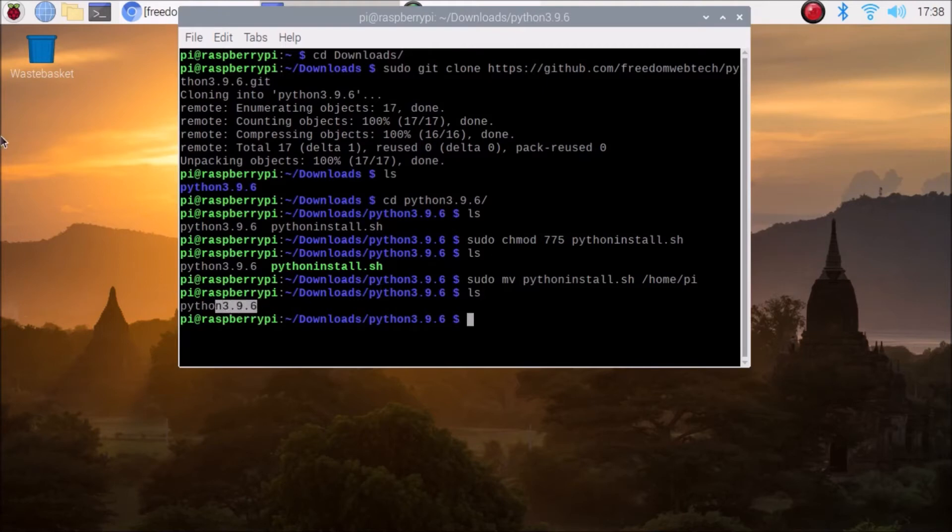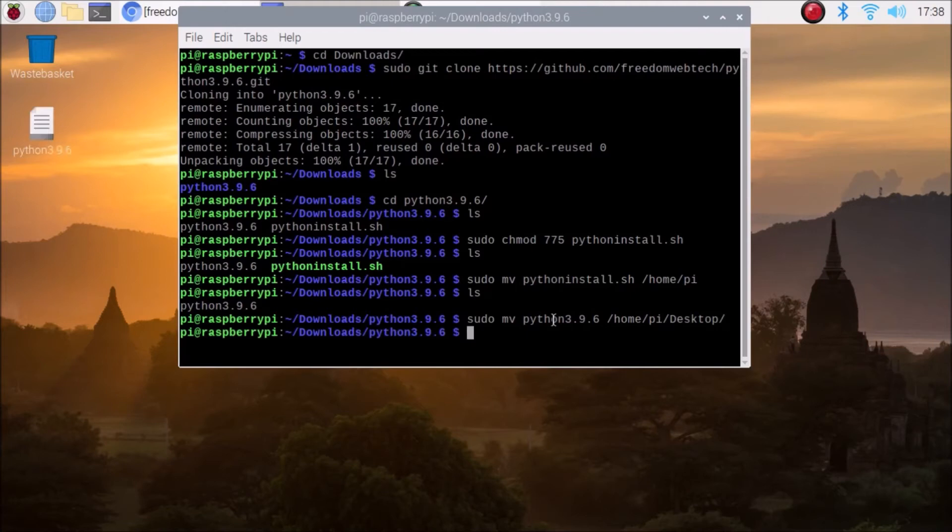We also need to move the text file to our desktop. Run 'sudo mv' followed by the filename, which is 'python3.9.6', then '/home/pi/desktop'. Hit Enter and the file is moved to the desktop.